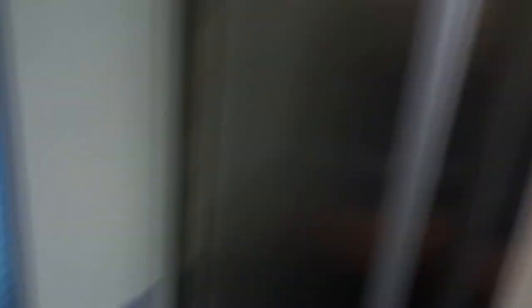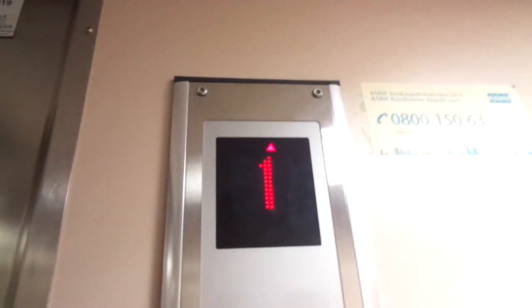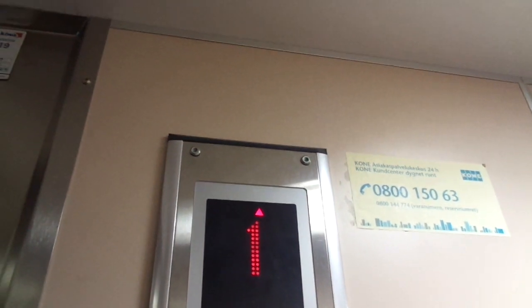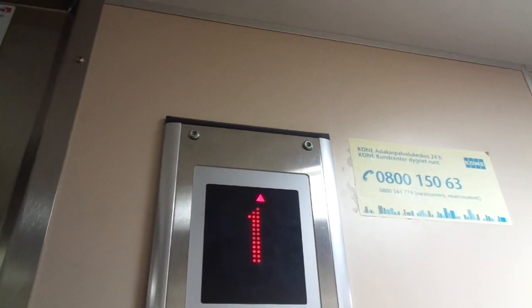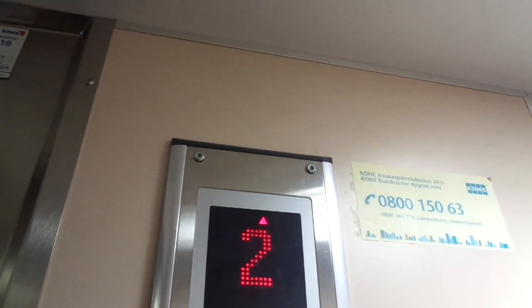Built in 2003, serial H72229. It's going to be inspected this year, 2019. Turned 15 years old last year, 2018.